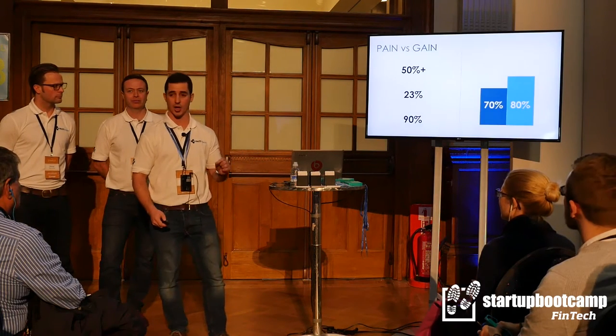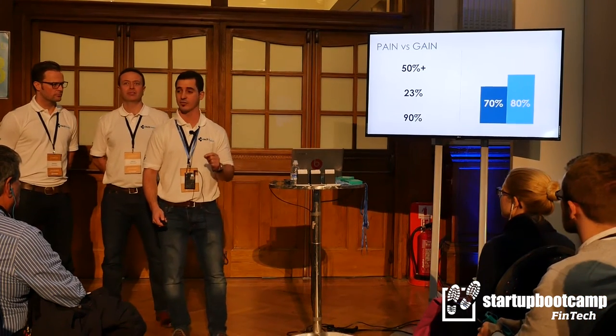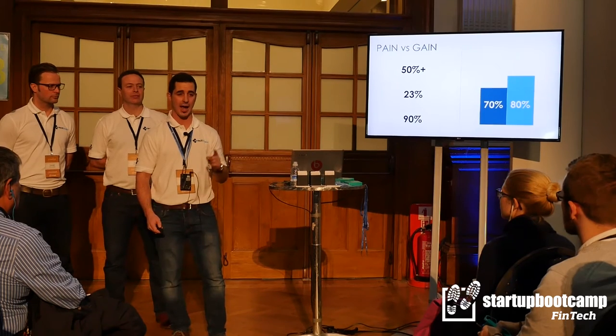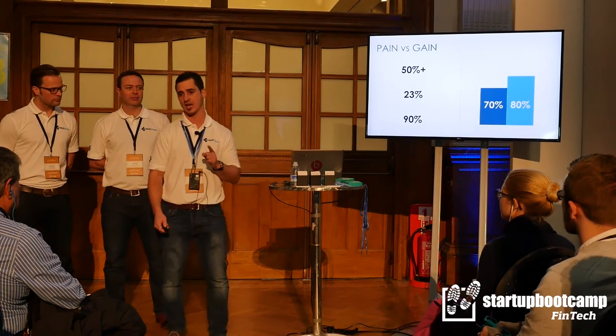So dramatic, in fact, that over half of small businesses get paid late. A quarter of small businesses feel a fear of closure over cash flow issues, and 90% of money managers admit to not having a clear picture of their cash flow at any point in time.